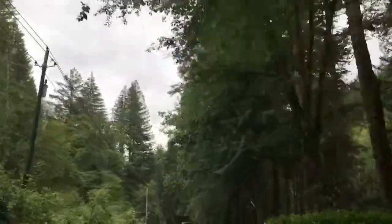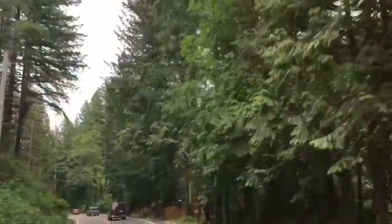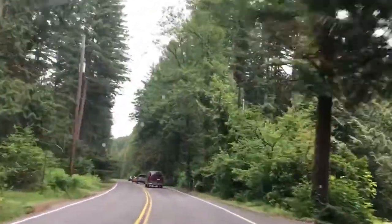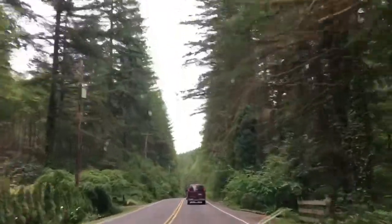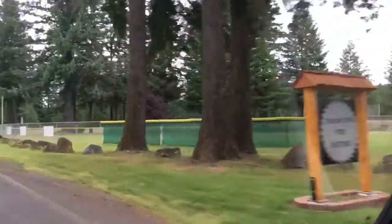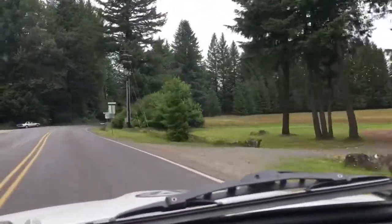It's a little overcast today and once in a while I get a little sprinkles, but it's not so bad. It sure is pretty out here today. A few people ahead of me and a couple behind me trying to get to this nice hiking trail that people go to. We'll just go right past it. Made it through Yakult, on my way towards Amboy now.